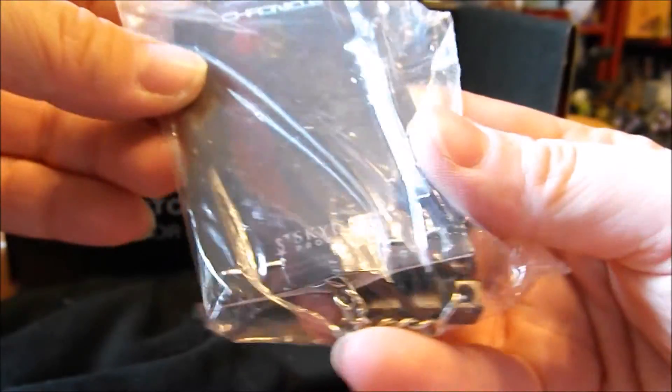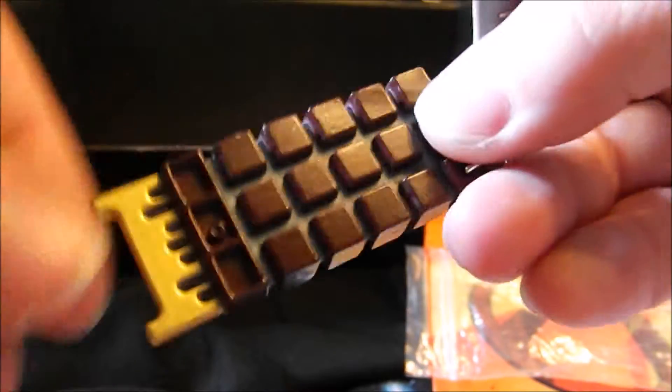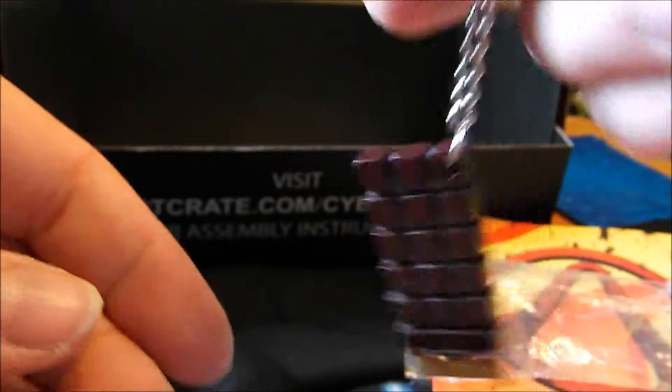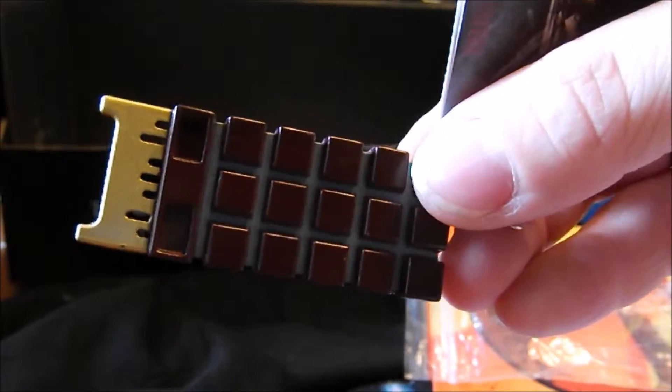This is heavy! What is this? Why are you so heavy? It's a Terminator brain chip keychain. As you heard me say, it is heavy — and this is solid metal, not plastic. This has some good weight to it. It's a really cool little replica.